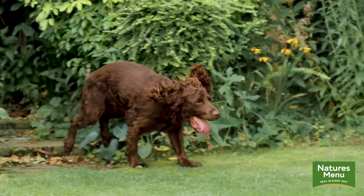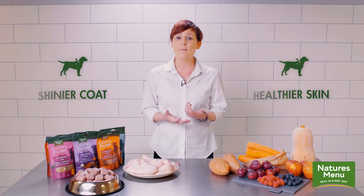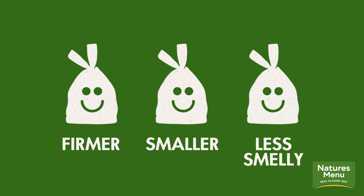Other benefits seen can be shinier coat and healthier skin, with the natural goodness going in and shining out on the outside, and more manageable poos. We're not afraid to talk about poo at Nature's Menu — it's much firmer, it's easier to pick up, there's less mess, and it's so much more pleasant to go on a walk with your dog. Put a natural diet into your dog and see the benefits shine through on the outside.